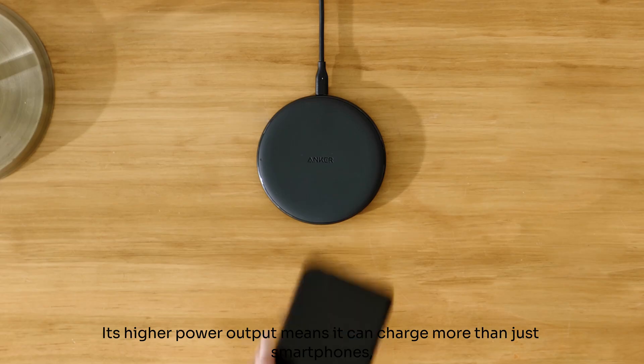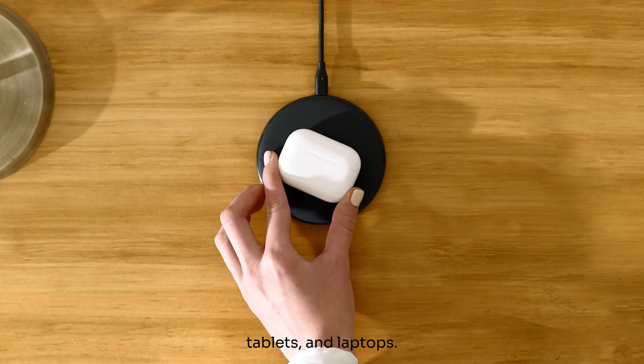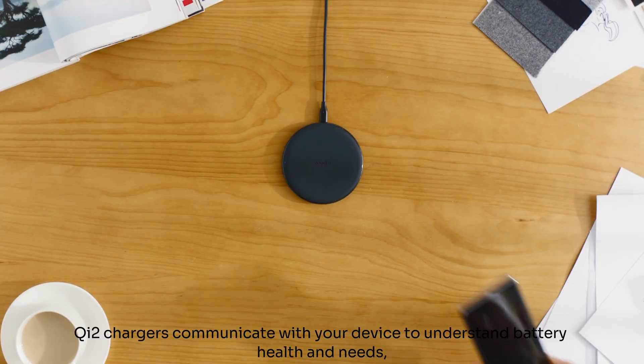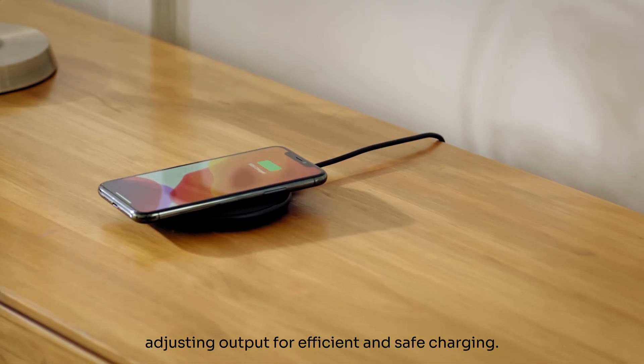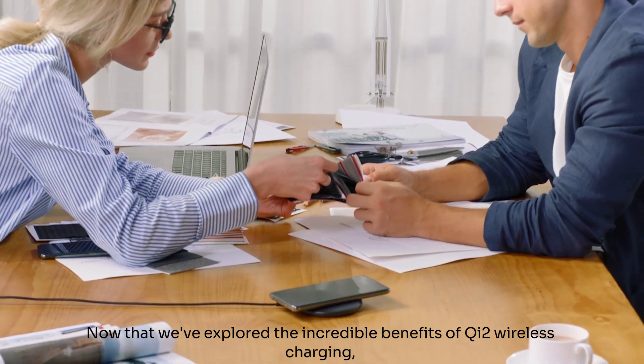Its higher power output means it can charge more than just smartphones, including wearables, tablets, and laptops. Qi2 chargers communicate with your device to understand battery health and needs, optimizing battery lifespan. They also intelligently detect your device's power requirements, adjusting output for efficient and safe charging.